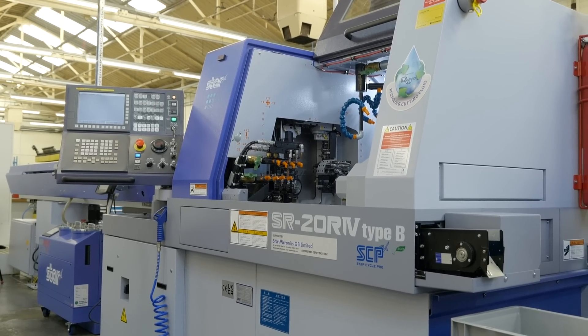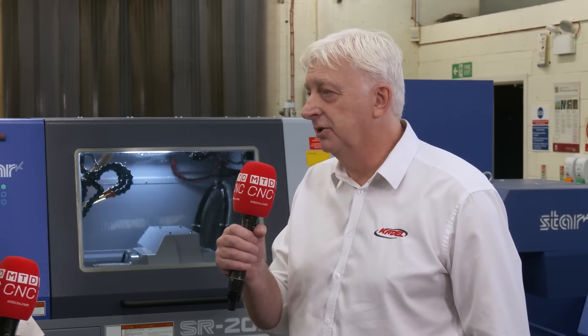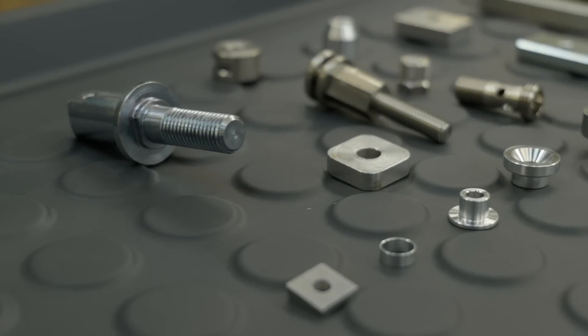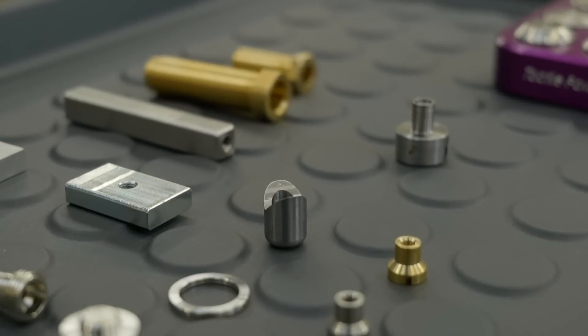We're stood in front of your latest purchase, which I believe is your third sliding head machine. So what made you buy another? Well, the other two purchases have made life so much easier for us, making various components that we used to make on the old bigger machines. They've managed to do components in one operation and also speed parts up so they're much more economical, so it was the way to go for us really.